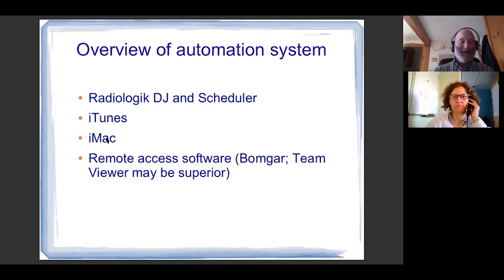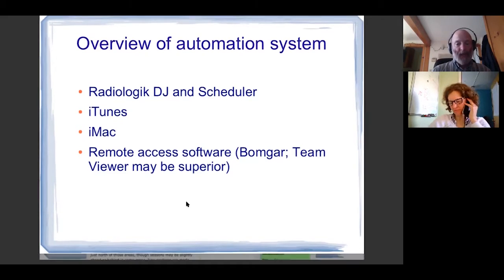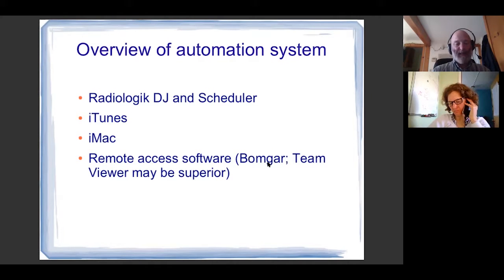The developer, Jay Lichtenauer, is working to liberate it from iTunes because in the next Macintosh operating system, iTunes will be built so differently that he needs to build those functions into his own software. It's a Macintosh-only system. The hardware we use is a Mac Mini. Much of the time we get on it via remote access software — the computer is in the air studio, and sometimes we access it remotely from our office or home using BombGar or TeamViewer.